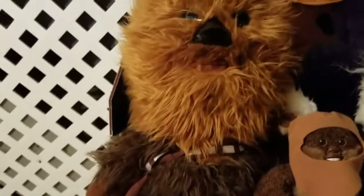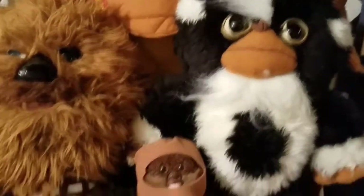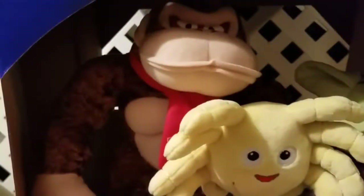It holds my Chewbacca, my Gremlin, my little Lickety. Down here you have Yoda, my Facehugger, and then my Donkey Kong. And then down there you just have a very weird doll which we will call a Dang It Doll.